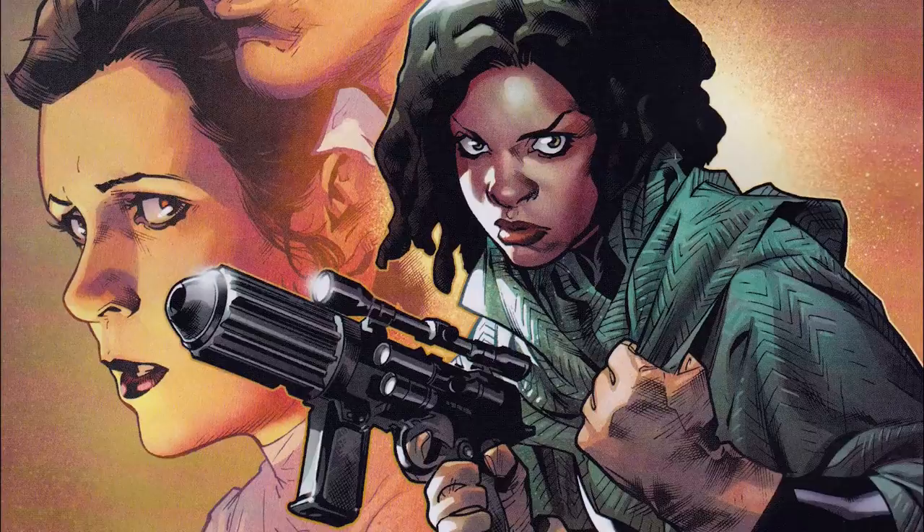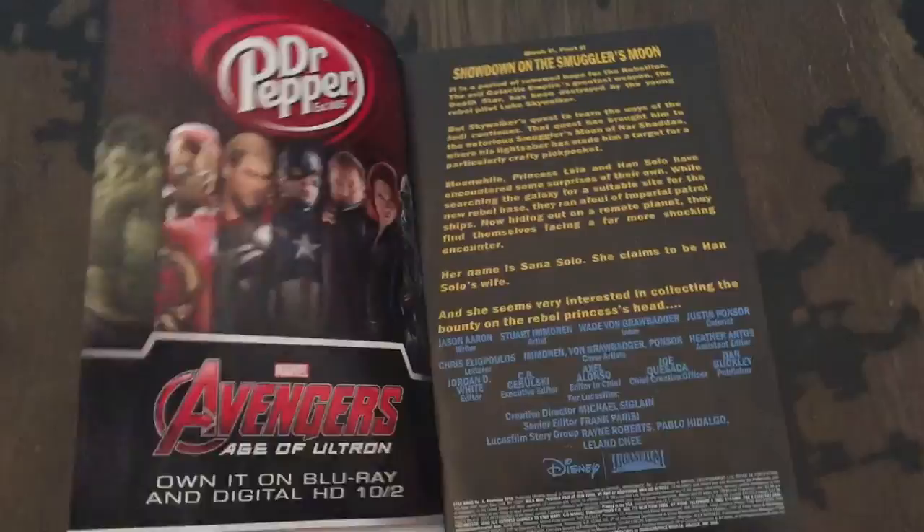Getting into the meat of the story, Star Wars 9 has us following a few groups of people. We have Luke out on the smugglers moon, Nar Shaddaa, Han and Leia dealing with Han's supposed wife and the Empire, and the Rebel Council making decisions.